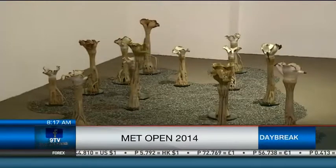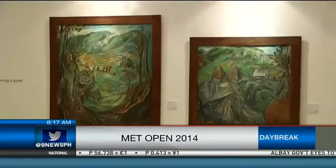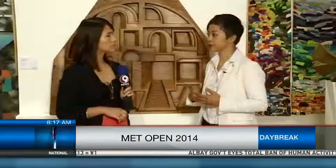You mentioned it is a benefit exhibition. Can you tell me what the beneficiary is? The funds raised from this show will support the programs of the museum — producing exhibitions, our education programs, and outreach programs that will bring more knowledge about Philippine contemporary art to the public. That's definitely something we can all look forward to. Thank you so much, Sabrina. For those who want to soak up art, you only have one day left to check out the Met Open 2014. Back to you, Hillary.